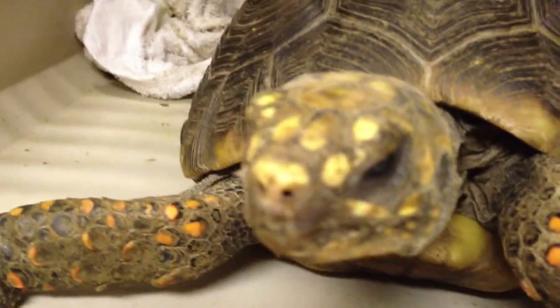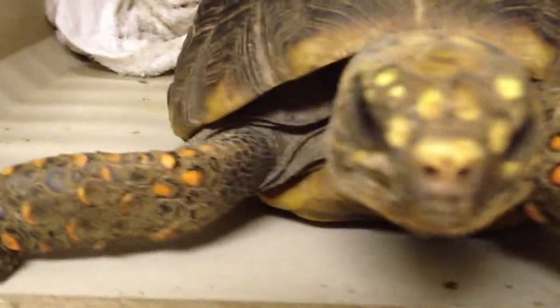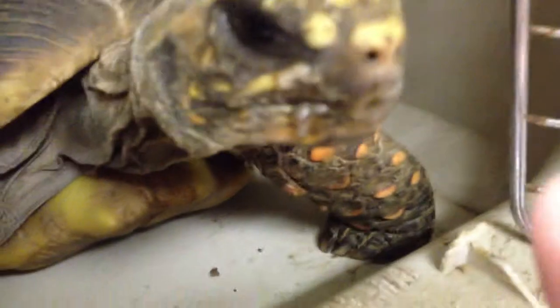But this female is gravid. She was brought in for us to see if she was. So we took some x-rays.